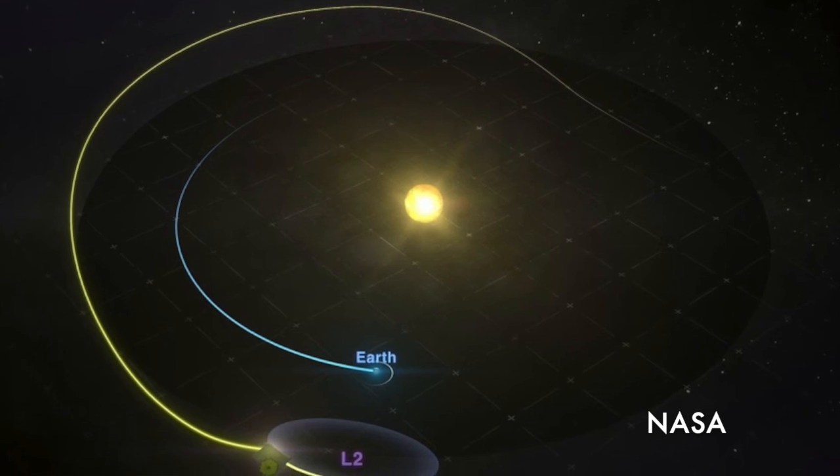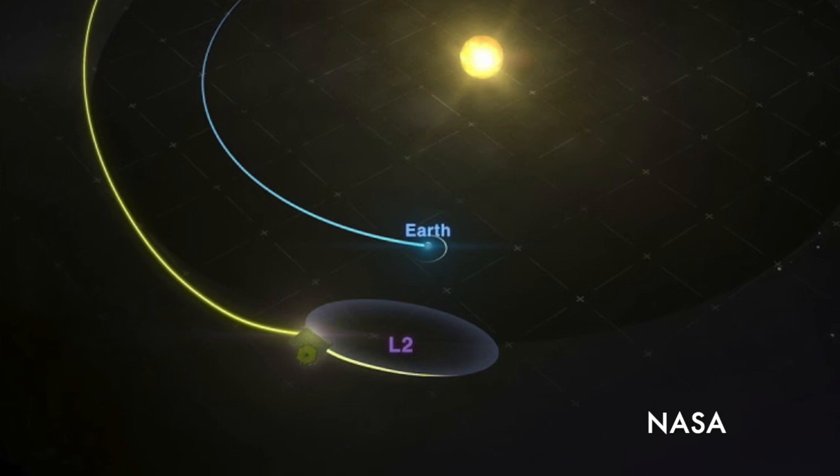Webb instead is going to the second Lagrange point — a quasi-gravitationally stable place. If you draw a line from the Sun through the Earth and keep going for about a million miles, that's where L2 is, and Webb will orbit L2. It operates 24 hours a day, seven days a week, and it's also a very thermally stable environment. Hubble's focus changes very slightly as it cycles from day to night, but by going to L2 we get lots more science time and a thermally stable telescope with solid image quality.